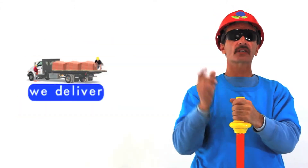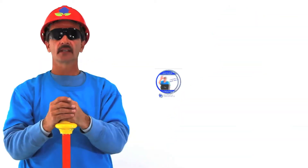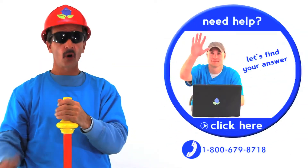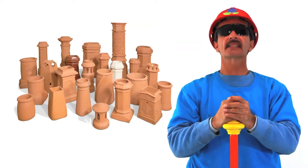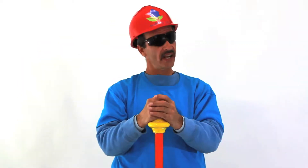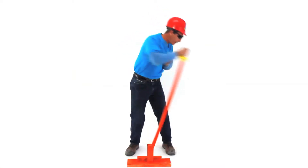Contact us now to schedule your delivery. Simply call this number or click on my buddy Chris. Order your clay chimney pots today. We're waiting. BAM!